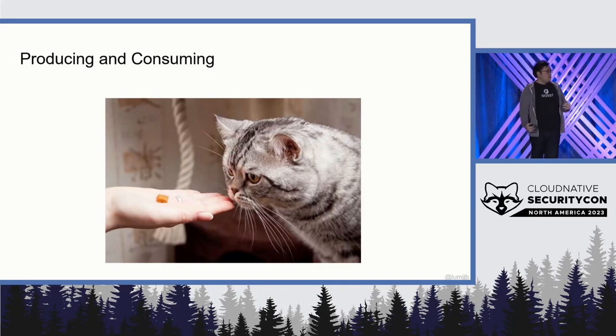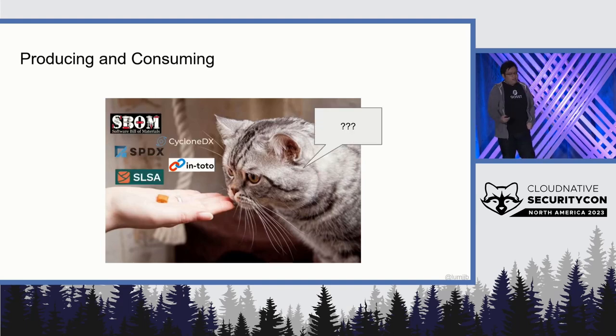However, one thing we noticed about these projects is that a lot of them are focusing on the producing side — how do I produce trusted software, how do I produce useful software metadata, how do I get SBOMs? That's the number one question everyone's talking about. But as with any supply chain, there are producers and consumers. And so while we've done a great job producing trust, there are so many open questions about what we do with it.